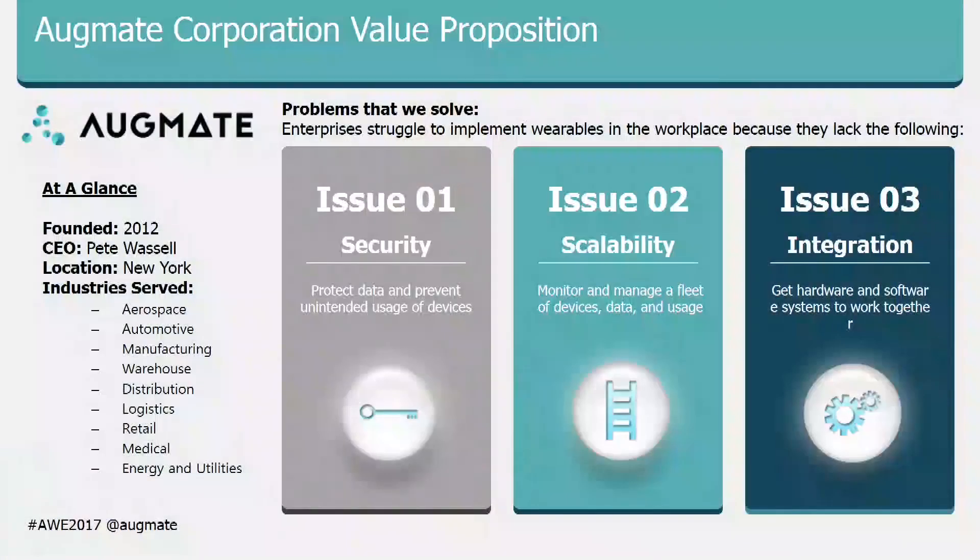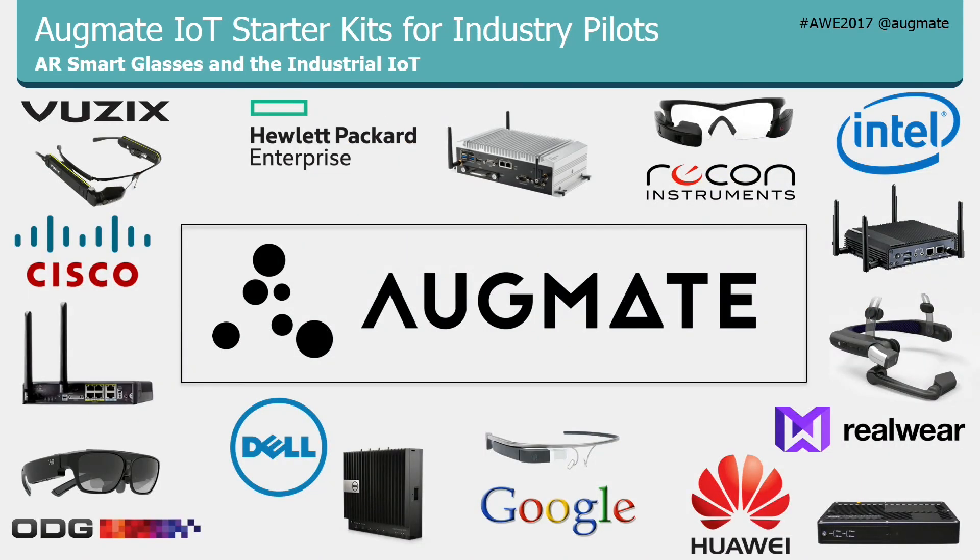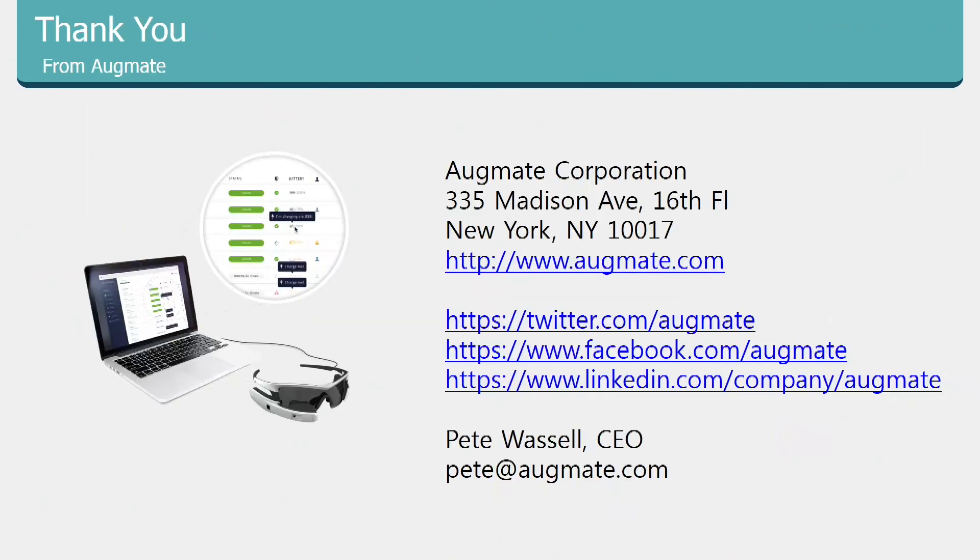To summarize what we do at Augmate: we've got an infrastructure platform covering device management, policy management, security, and over-the-air updates for smart glasses. We have eight different smart glasses on our platform. We started as a cloud-based system, but due to demand we also deploy on-premises — loading our platform onto IoT gateways shipped with three smart glasses for companies to run pilots. It comes with one use case depending on what the company wants to pilot — a way to seed the market with IoT and wearables.